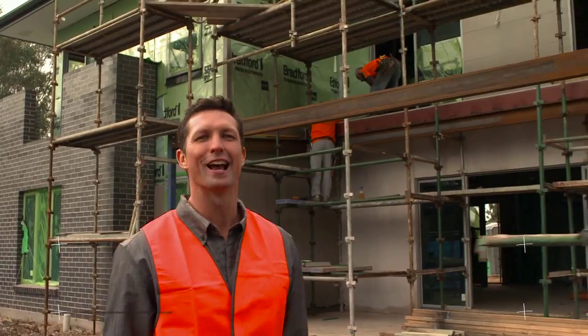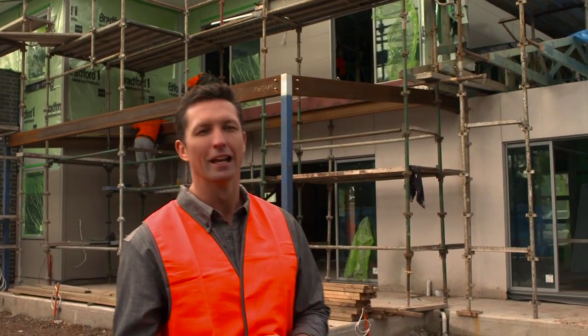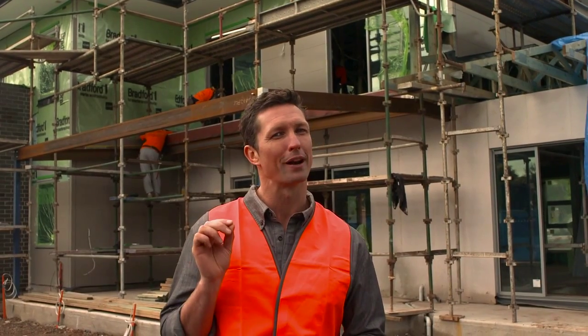Welcome back to the CSR House Project Series. Windows are vital for the comfort of the house by letting natural light and fresh air in and allowing views out. Getting the design right will not only make your house look and feel great but is one of the best things you can do for your home's energy efficiency.